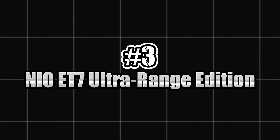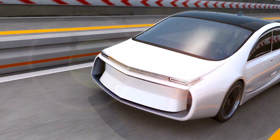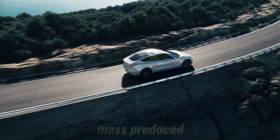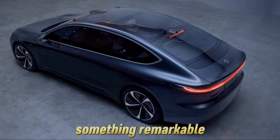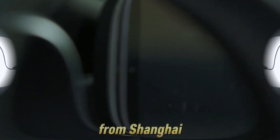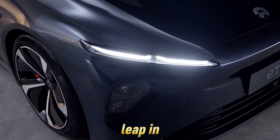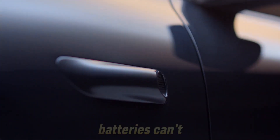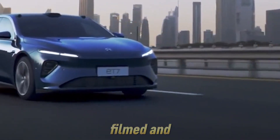Number 3: Nio ET7 Ultra Range Edition — a car that didn't just beat Tesla, it beat a world record. Equipped with the first-ever mass-produced 150 kWh semi-solid-state battery pack, it just proved something remarkable: over 649 miles on a single charge in a real-world test, from Shanghai to Xiamen, without stopping to plug in. This isn't just a range boost — it's a leap in EV technology. The semi-solid-state chemistry delivers energy density that traditional lithium-ion batteries can't match, and Nio has done what many said was still years away.